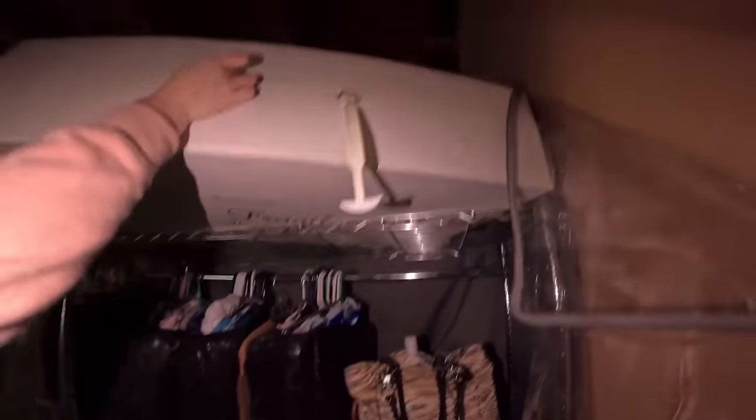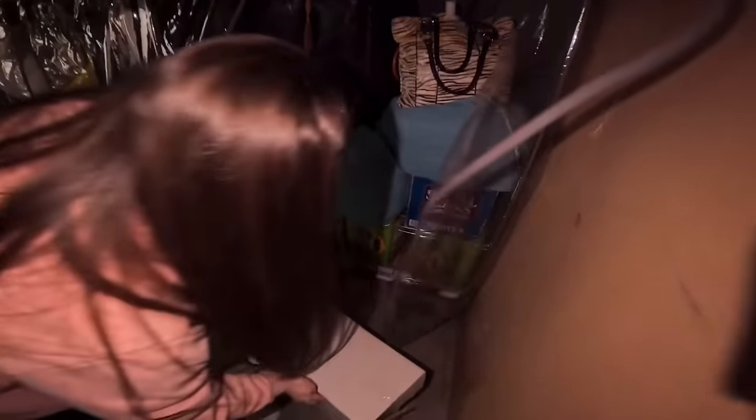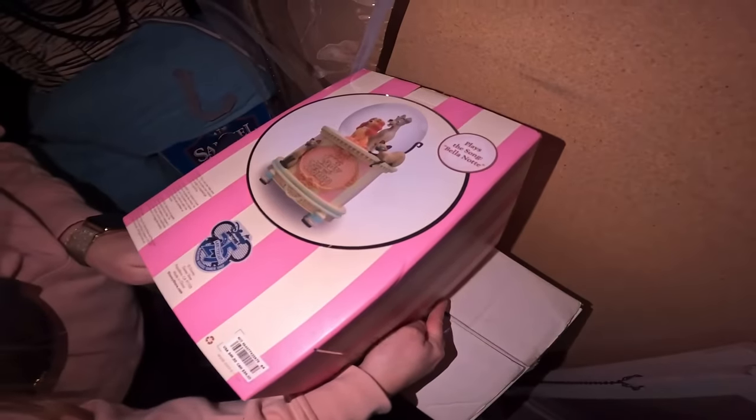I'm 99% sure it's a wedding dress. One of those could be money in there — we're looking to see if there's anything Disney. She did just pull out that Disney snow globe. Wedding dress — 100%. What is it? It's Lady and the Tramp! It's a snow globe! Let's go, guys — that is so cute!